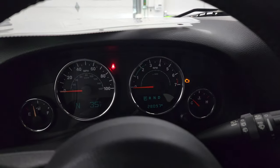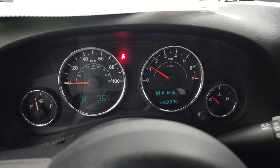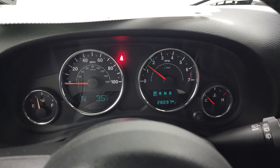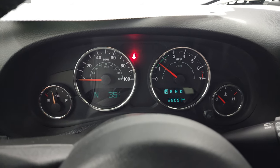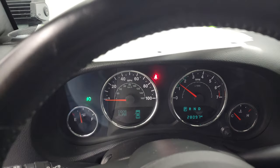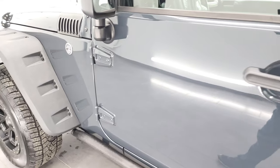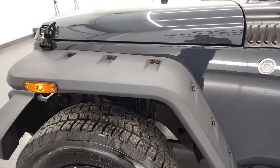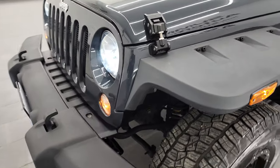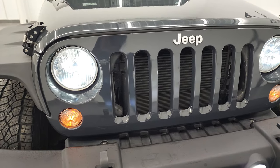We'll start it up and take a look under the hood. It starts right up — no check engine lights or anything like that. You can see those lights work in the fenders there. It does have LED headlamps and LED fog lamps, and they are very bright.